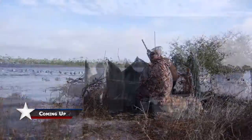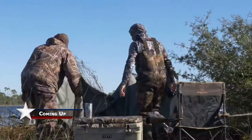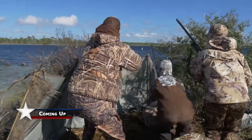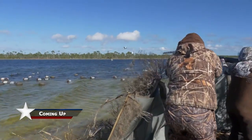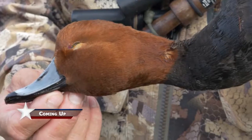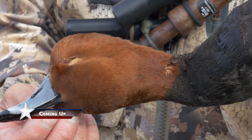It doesn't matter if you're fishing or hunting, especially around here — the way the weather and winds can change, you have to be flexible for your changing weather conditions. This is what people come to Panama City Beach to take: these trophy redheads right here.